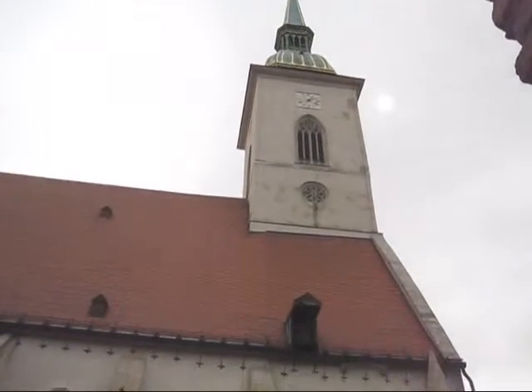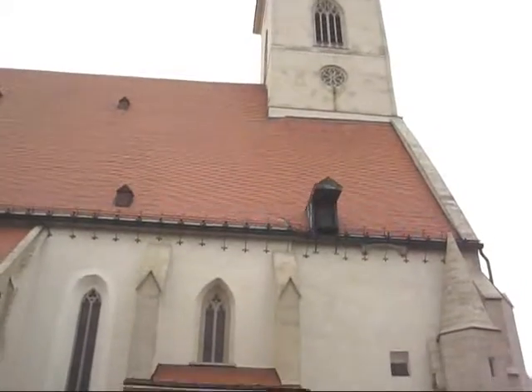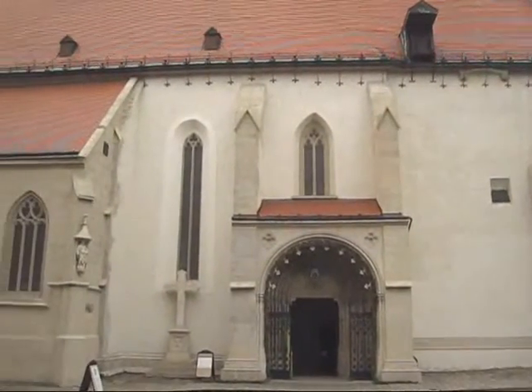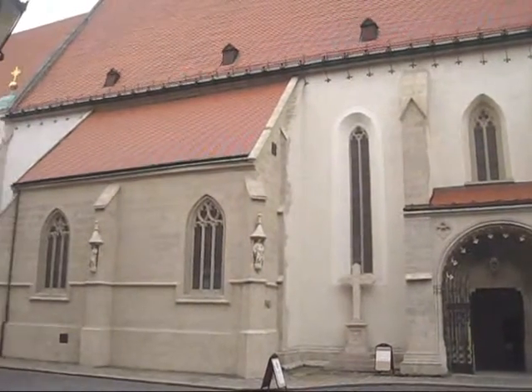Let's go back to the cathedral. In 1526, Turkey won against Hungary and that year the capital of Hungary moved to Bratislava. So St. Martin's Cathedral became the place of coronation of Hungarian kings.